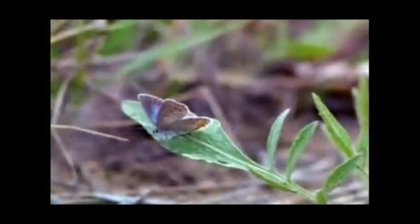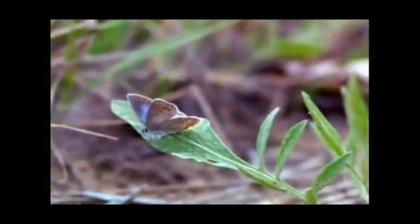Measuring about the size of a quarter with its wings open, this powder blue butterfly is one of the smallest found in New York State. But the diminutive size of the karner blue, as it's known, shouldn't understate its importance as an endangered species.